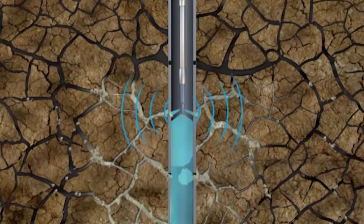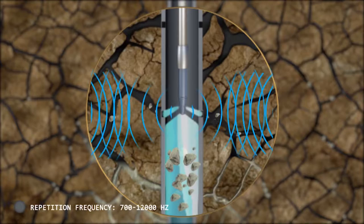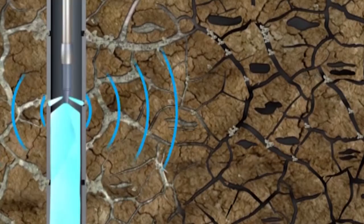The dynamic pressure created by the generator has a non-linear pulse character with pulse duration of 2 to 3 microseconds and a recurrence rate of 700 to 12,000 hertz. The effective area of pressure pulse propagation exceeds 50 meters, which suggests this method as a formation local fracturing tool. Pressure pulses are controlled and can reach hundreds and thousands of atmospheres.